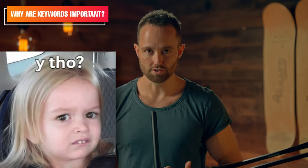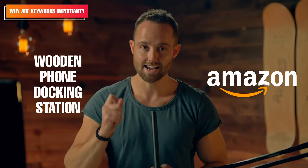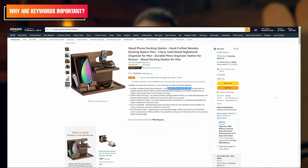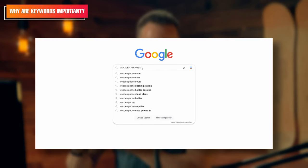So why are keywords important? Well, if you know which keywords customers use to try and find your product, then you can build out your online content in line with those same keywords. If you sell wooden phone docking stations on Amazon and you know that exact term is used by customers to find that product, then your product detail page or listing should possess that same keyword, because then the Amazon search engine sees your listing as highly relevant when a customer types in that search term.